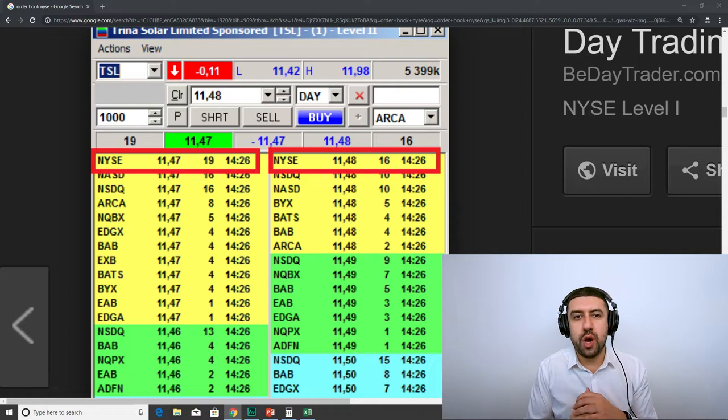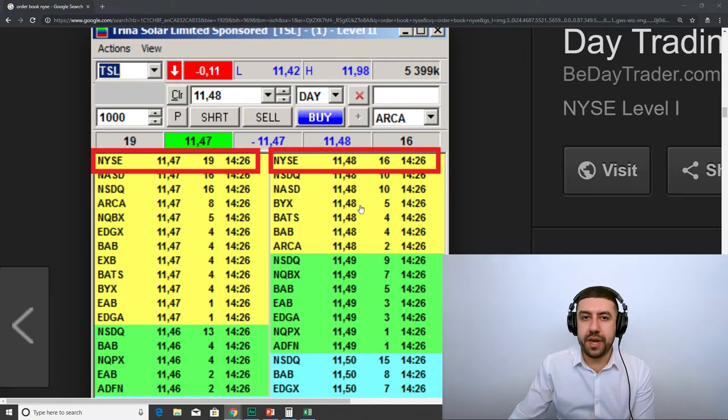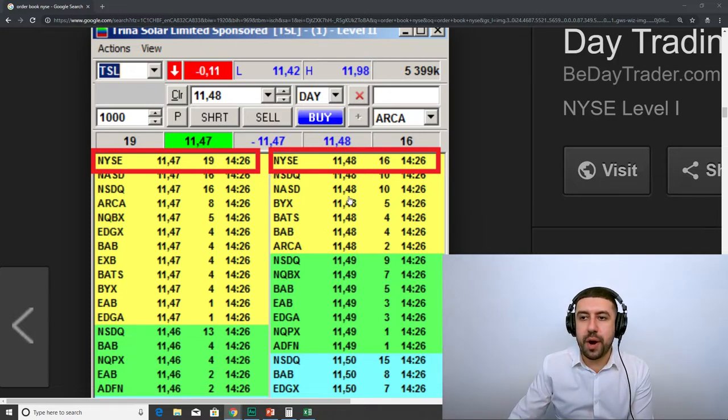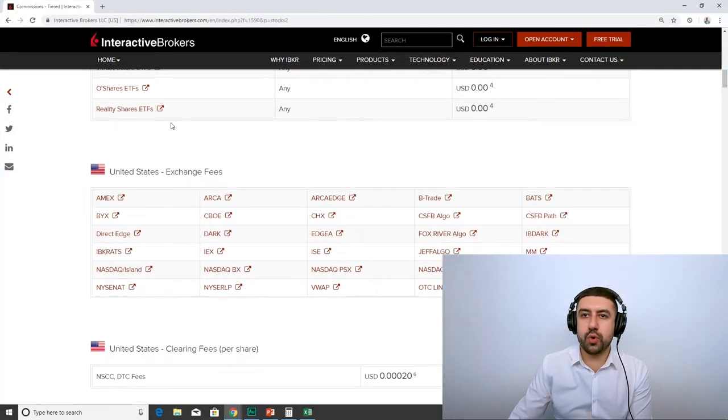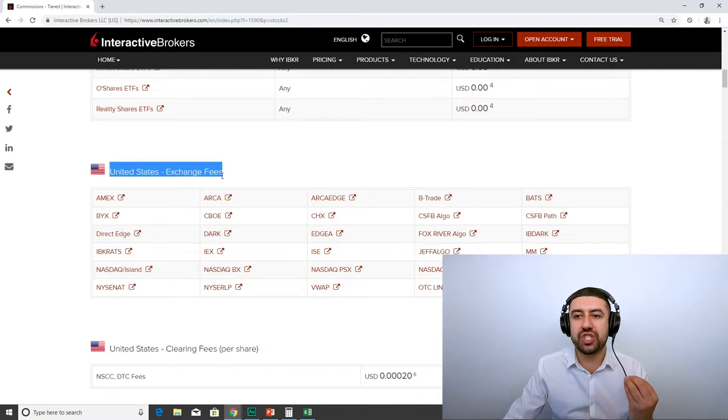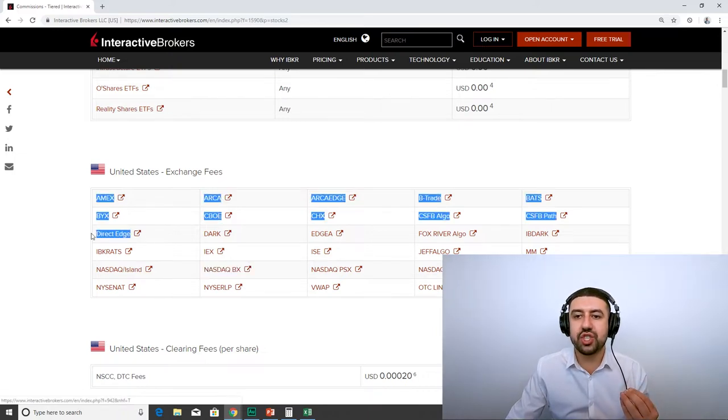Let's see what an HFT firm would do when they get your order. If they're selling your order flow to, let's say, Citadel, Citadel gets your order to buy at 11.48. What they do is maybe they know they can buy it in a dark pool at the midpoint — so 11.48.50 — a half a cent better. They sell it to you there and pocket that. Or maybe they try to buy it on an ECN that pays them fees. Some ECNs actually pay the person who buys on them.